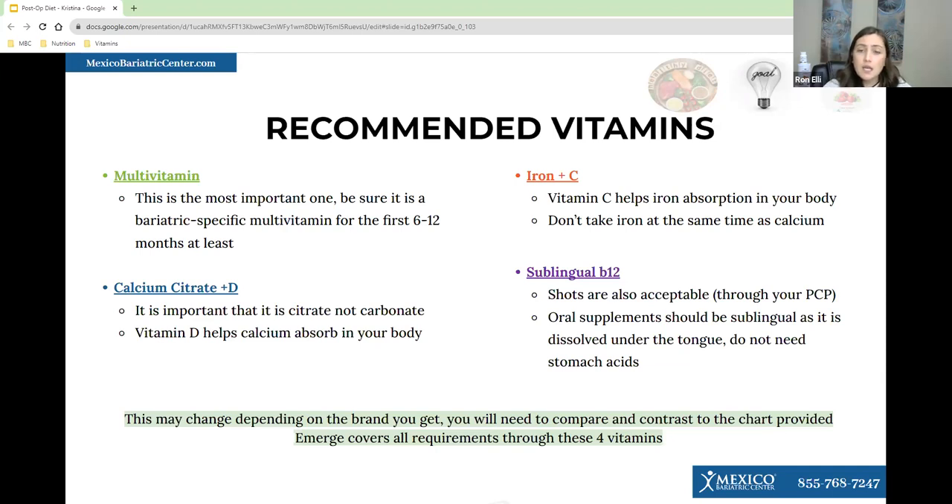You should also take an iron supplement with vitamin C — the vitamin C helps the iron absorb, so that's important. A very important note: do not take calcium and iron together. Those two should be taken at least two hours apart because they compete for absorption. You'll also want to take B12 — you can either do shots or oral supplements.